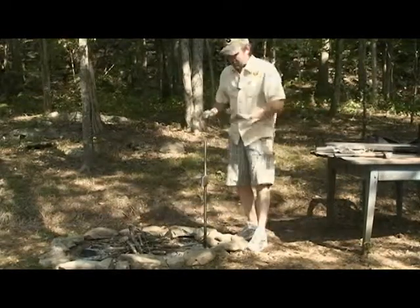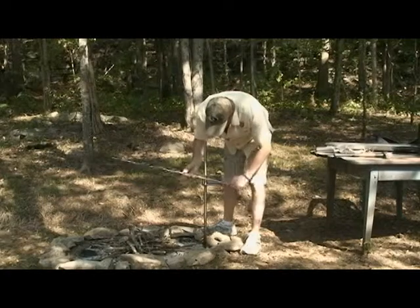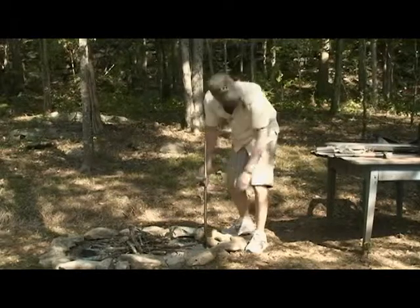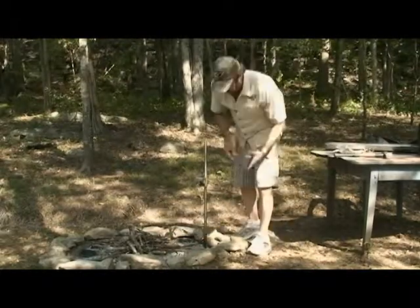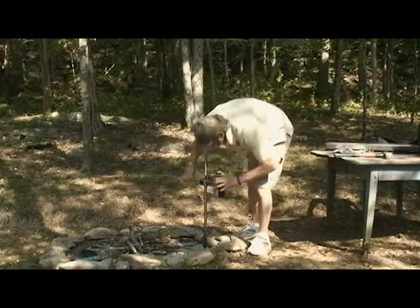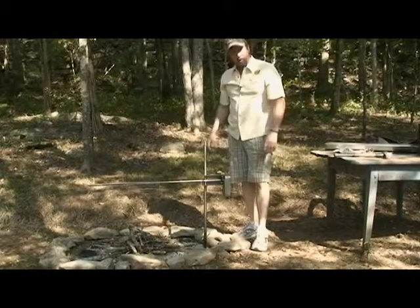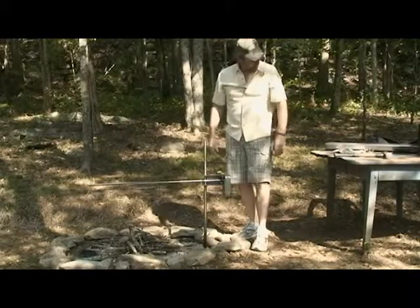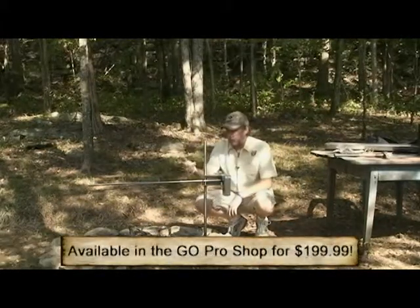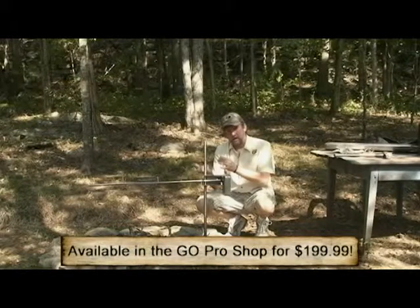Then you've got your spit, or your auger. This just sits inside this little cradle, and on the end you have a little square notch that fits inside your motor right here. Then you slide it up and it's got two little grooves that it rotates on. These little brackets — put as many of these on there as you need to keep the meat from staying stationary as the auger turns.